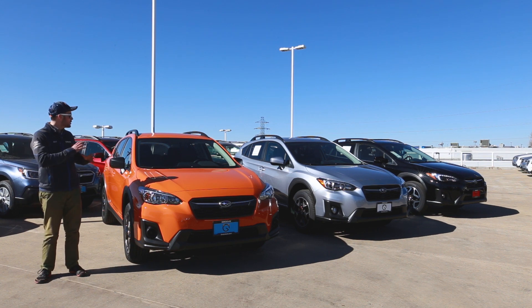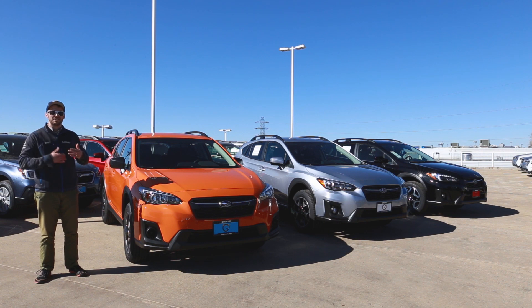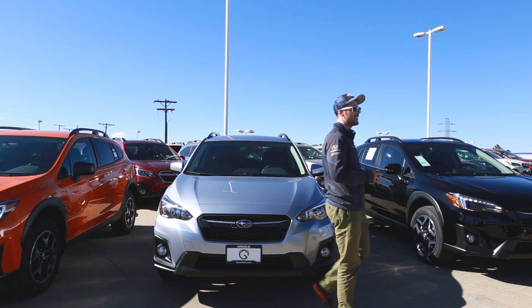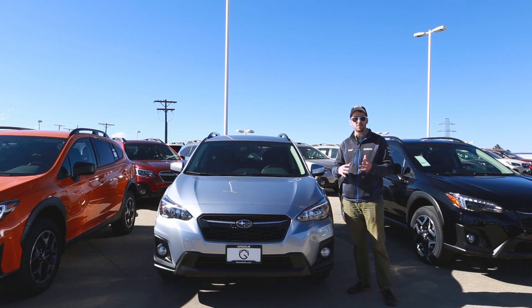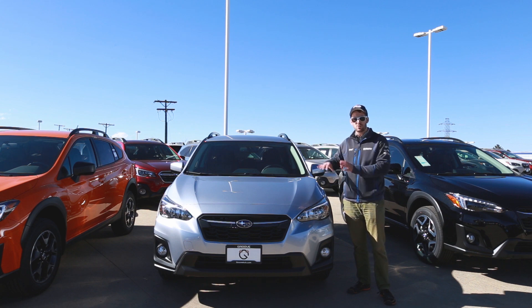Let's go take a look at the 2.0i Premium Crosstrek. The 2.0i Premium is really the middle of the road in terms of trim level and features. This one is also available with a manual transmission — you can get either the base or the Premium in the six-speed manual. This one in particular, however, is the CVT transmission.